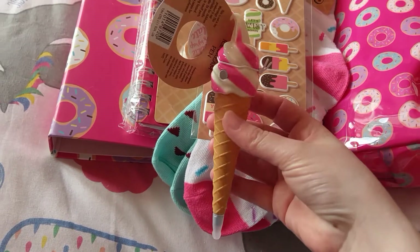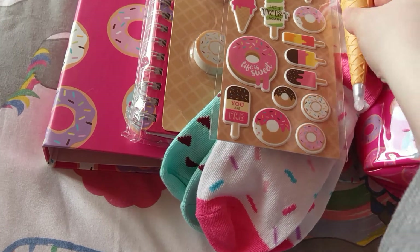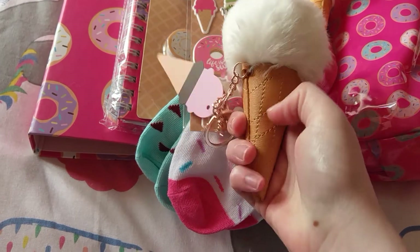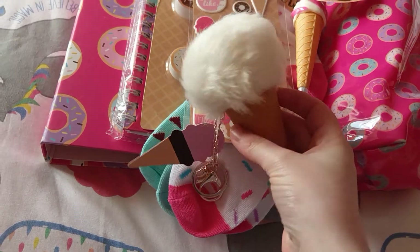The ice cream cone pen — super cute. And last but not least, the ice cream cone keychain. You'll never lose your keys with that!